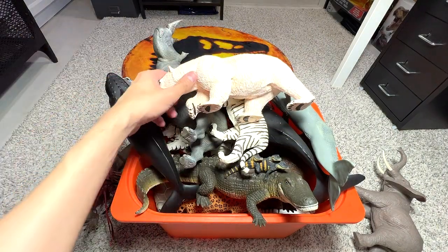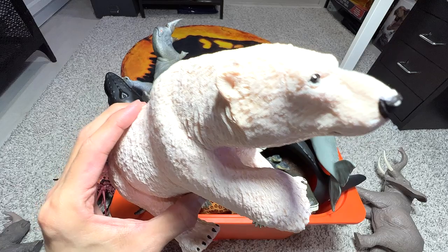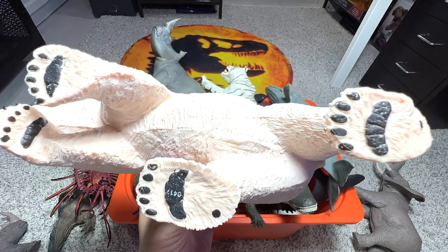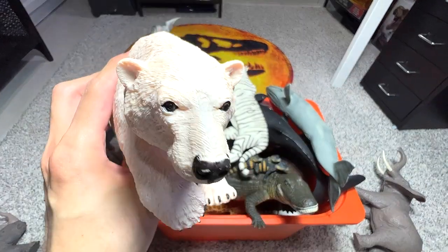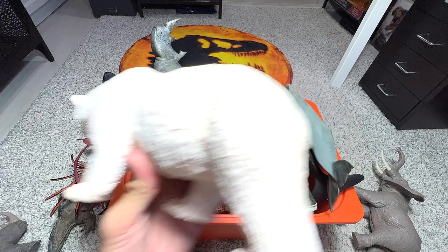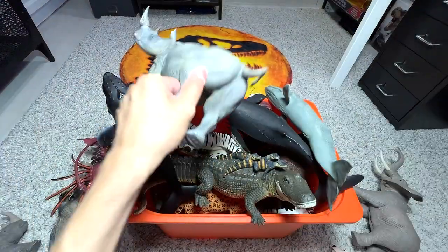Here we have a polar bear. We got this figure relatively recently — maybe earlier this year or late last year — so it's considered quite a new figure in my collection. But this figure is actually a 2007 model. We just only got it like earlier this year.